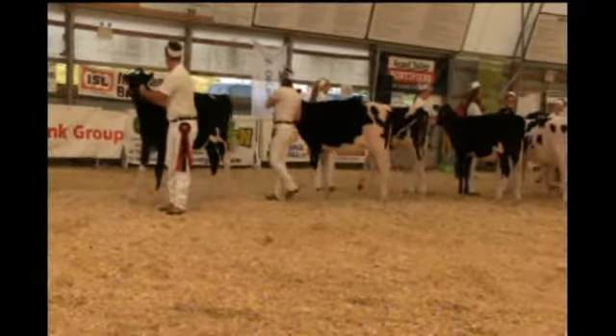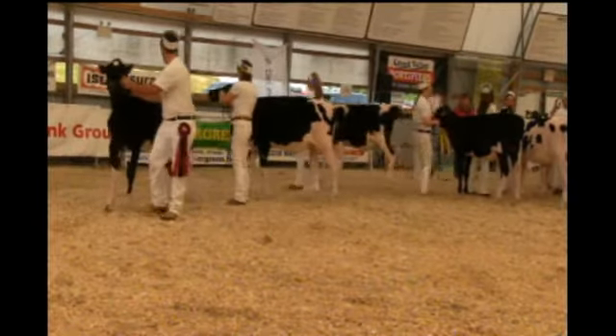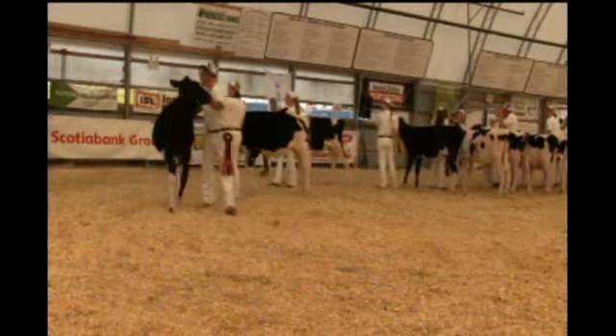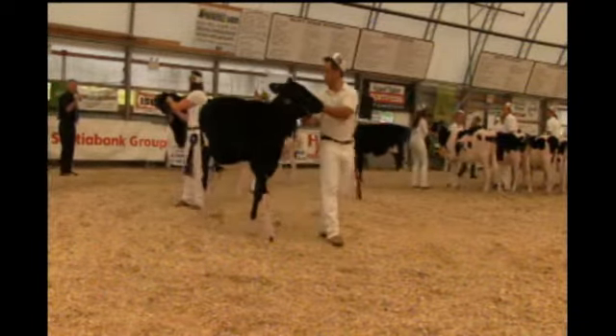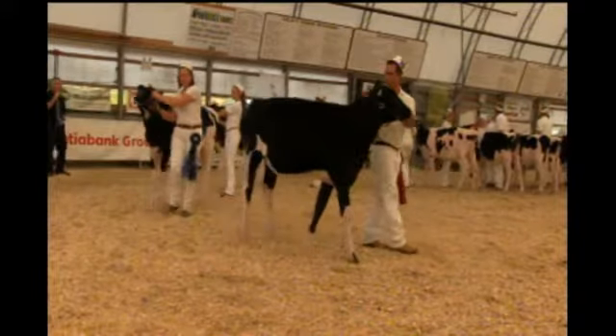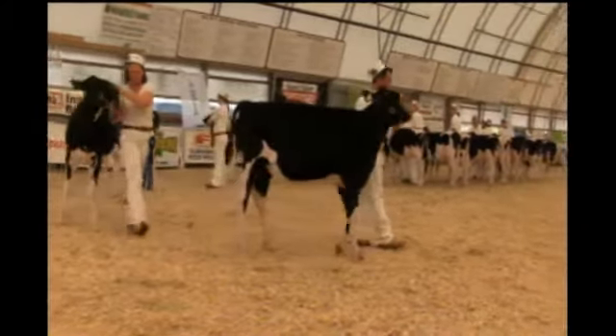Good morning ladies and gentlemen. It's a real pleasure for Tom and I to be invited here to place your classes today. And the tremendous class of March calves we have here. There are two calves I think that do set themselves apart from this class.